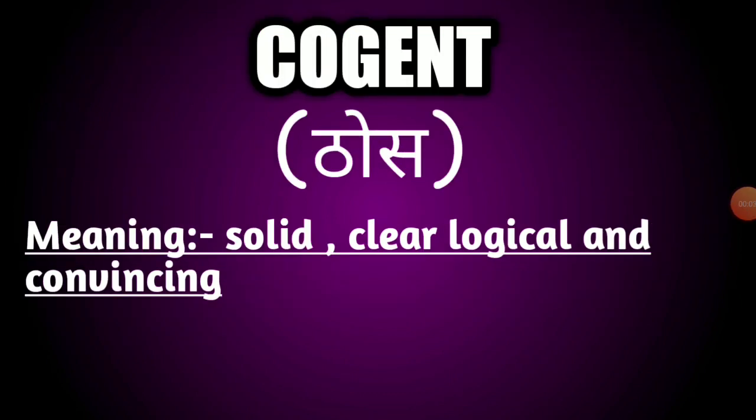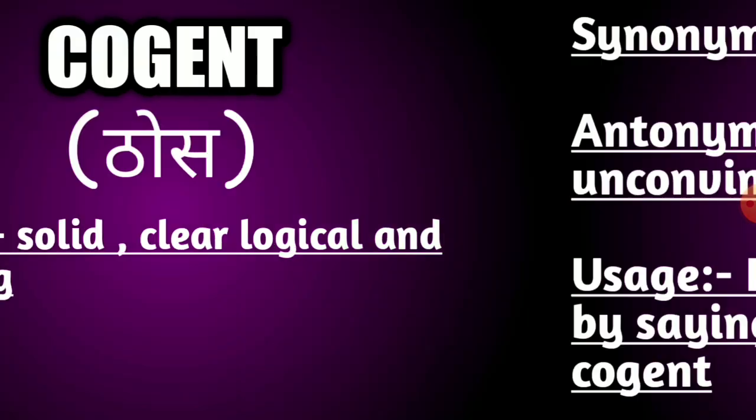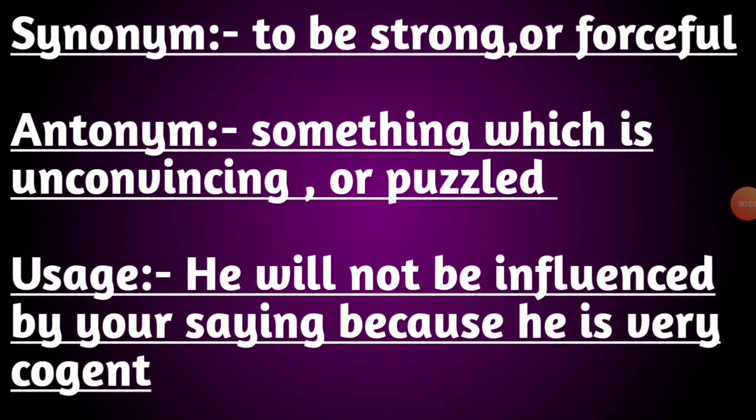Our third word is cogent. The meaning of this word is solid, clear, logical and convincing. Its synonyms are strong or forceful. Its antonyms are something which is unconvincing or puzzling. Usage: he will not be influenced by your saying because he is very cogent.